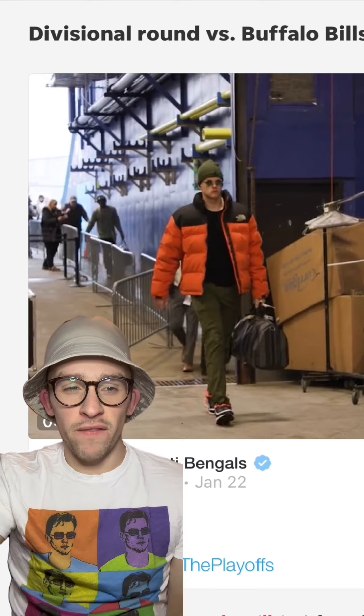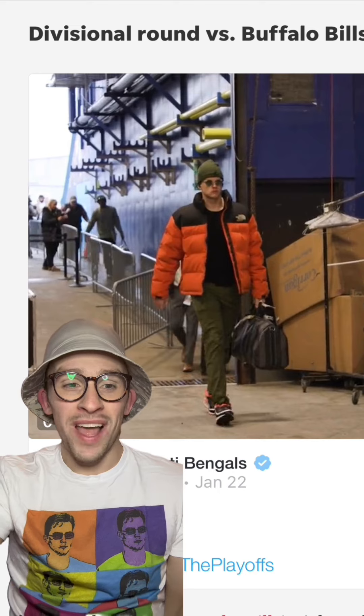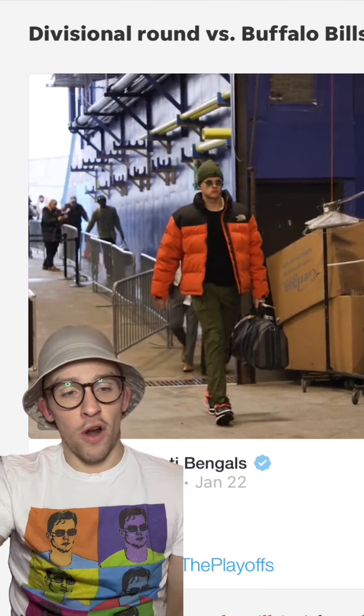Joe Cool was pretty icy in Buffalo in the divisional round, and this look really set the tone with the North Face Gucci coat. Yes, I said North Face Gucci — that's just a super hard flex.